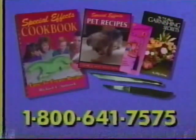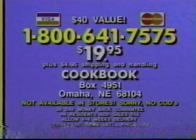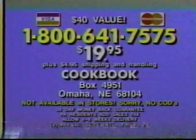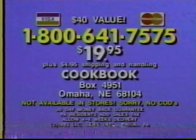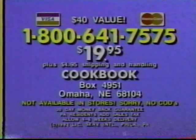Credit card orders call 1-800-641-7575, or send check or money order for $19.95 plus $4.95 shipping to Cookbook, Box 4951, Omaha, Nebraska 68104. Remember, this special offer is not sold in stores, so call right now!